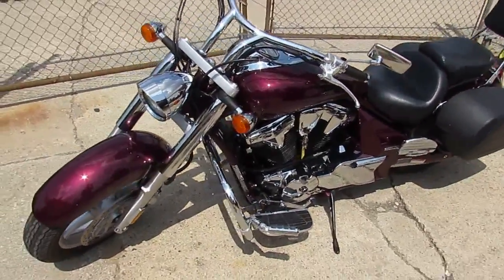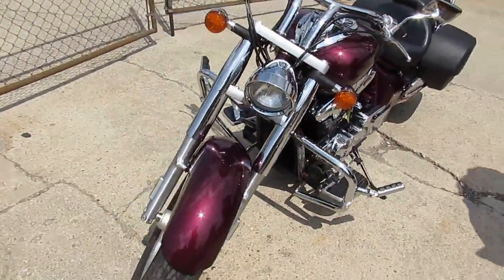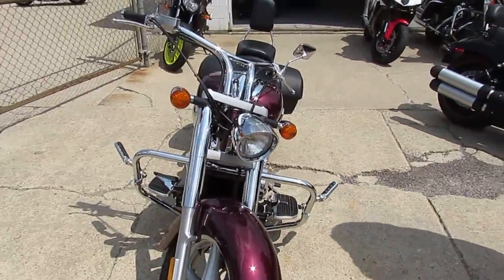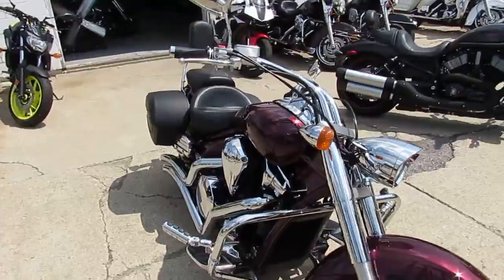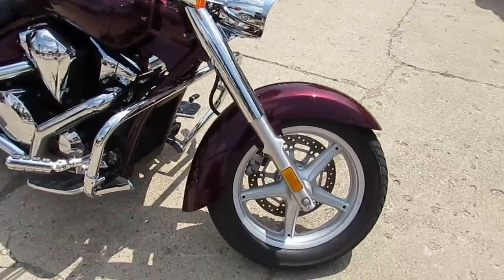Hey guys, it's ApprovalPowerSports.com here. We're doing some videos on the used bikes we got for sale. 80 degrees out today, 1st of August. Lots of riding season left. We got lots of bikes for sale — over 500 for sale in the showroom.